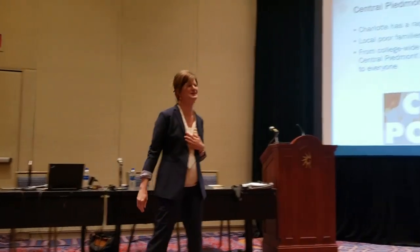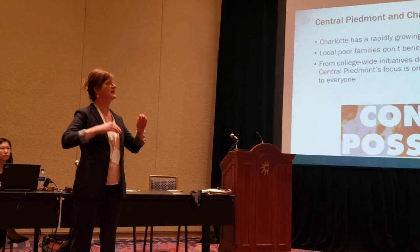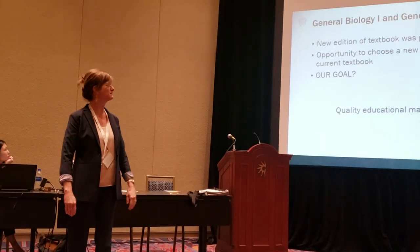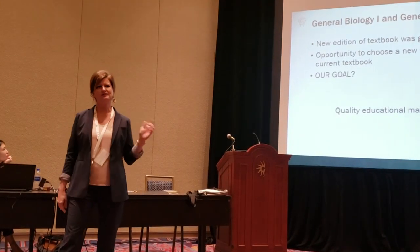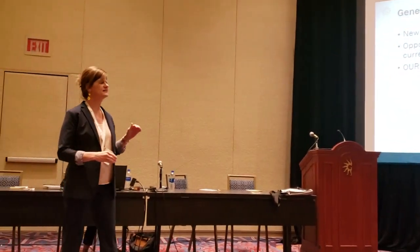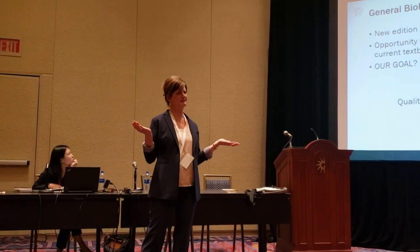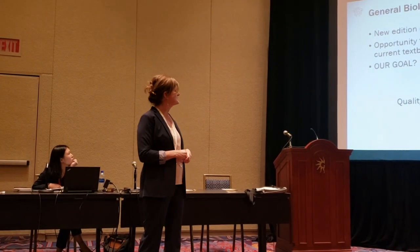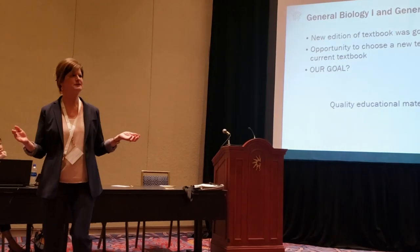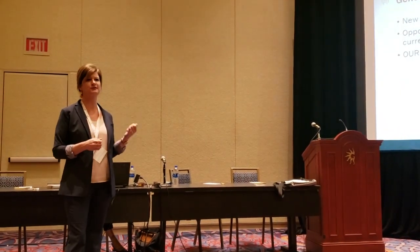Central Piedmont has the important work of making economic success attainable for our community, so this means that everything we do has to be intentional. About two years ago we learned that our biology book was not going to be available anymore and we had to either choose another book or adopt the latest edition. Since many of our students were buying the book anyway, we decided this was a great opportunity to find a book that our students could afford.